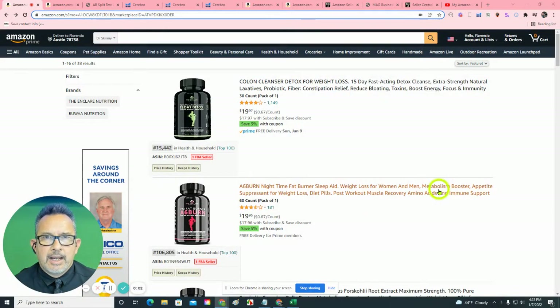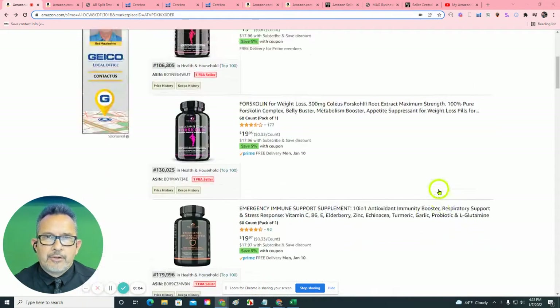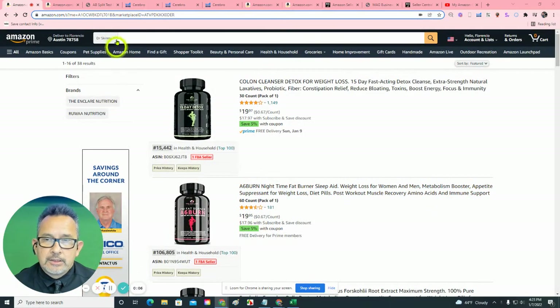Hello, Sylvia. It's Flo with My Amazon Guy. I'd like to provide you with a free audit of your listings on Amazon.